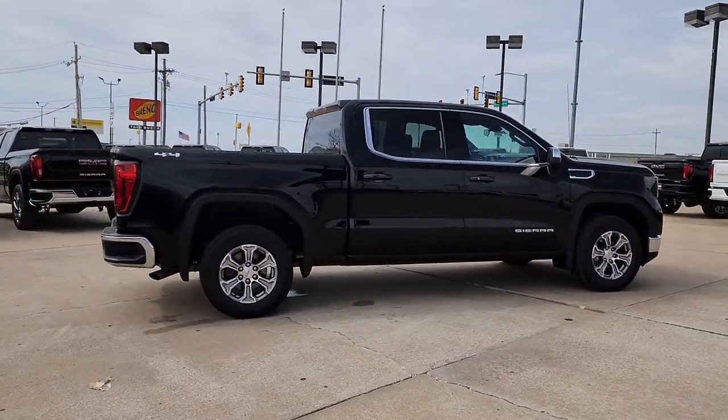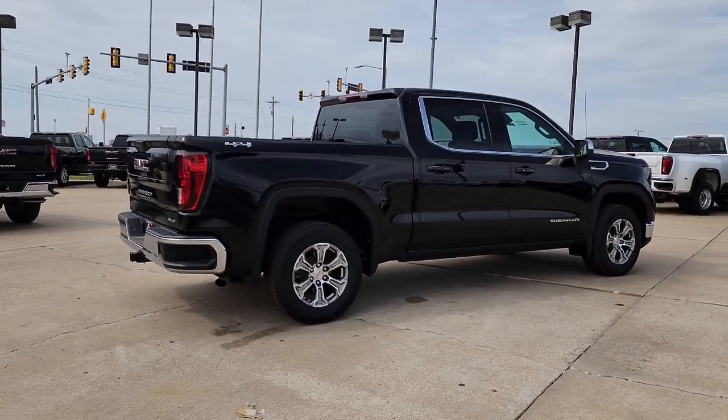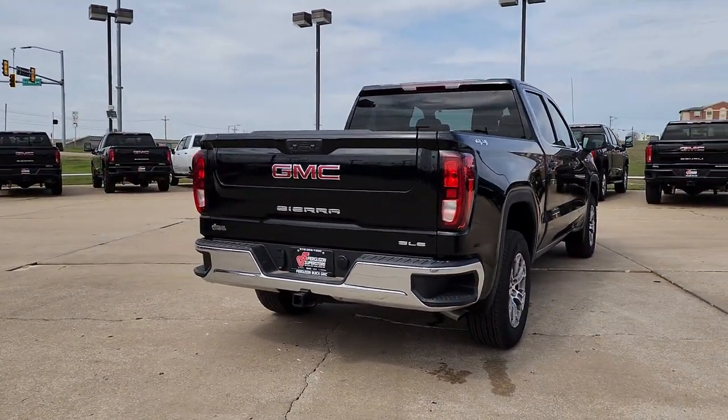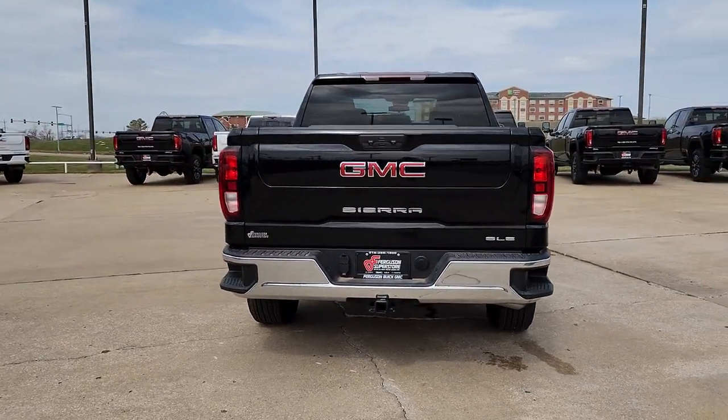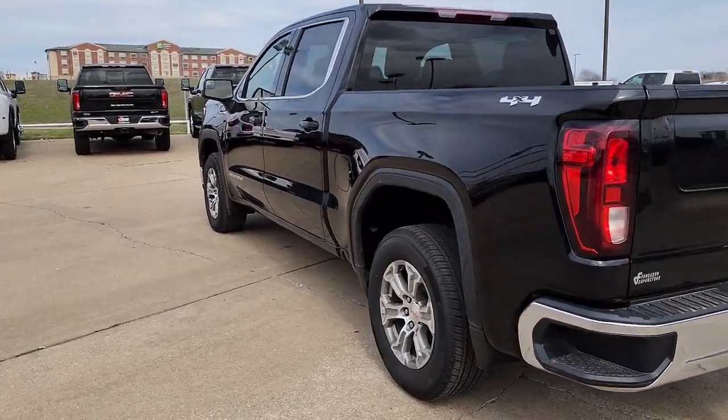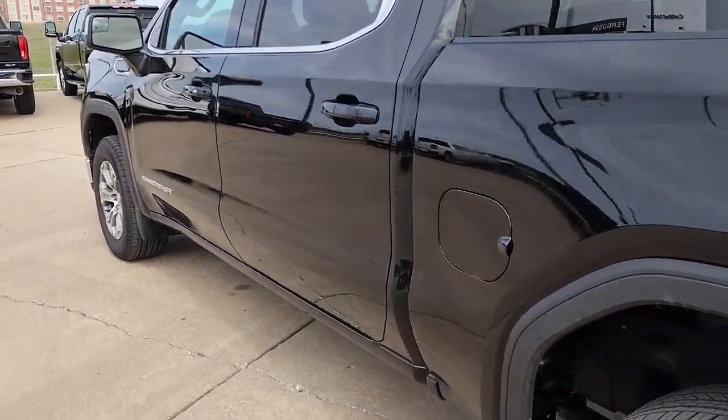These are just some of the great options this vehicle comes with: Lane Departure Warning, Keyless Entry, Lane Keeping Assist, Four-Wheel Drive, Backup Camera, Remote Engine Start, Satellite Radio, Bedliner, Heated Mirrors, Keyless Start.